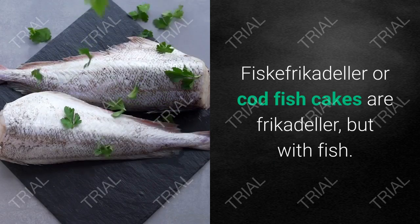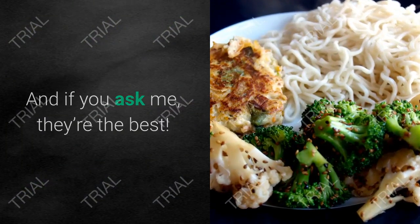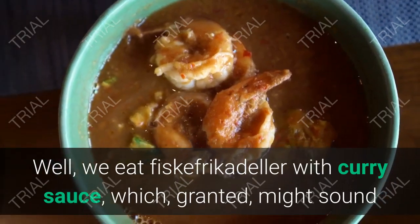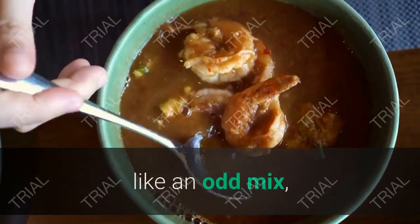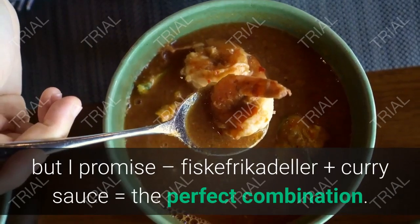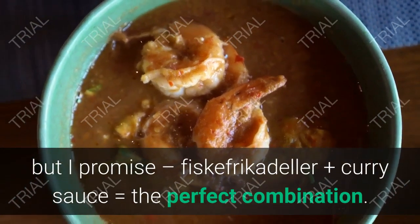20. Fiskefrikadeller. Fiskefrikadeller, or codfish cakes, are frikadeller but with fish. And if you ask me, they're the best. We eat fiskefrikadeller with curry sauce, which, granted, might sound like an odd mix, but I promise — fiskefrikadeller plus curry sauce equals the perfect combination.